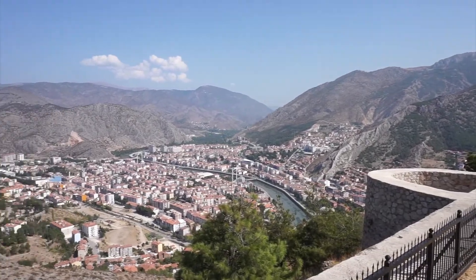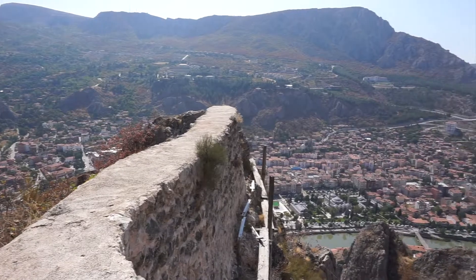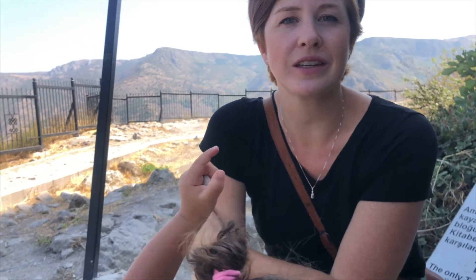We are in Amasya. In Amasya there is a castle up on the very top of the mountain. Amasya is a little town that has a river right through it, and along the river are a bunch of well-preserved Ottoman houses. The three things I would say you can do in Amasya: go to the castle, see the rock tombs — which you don't have to climb up to see, you can see them from the water — and stroll down the riverside and look at all the really nice old houses maintained in the Ottoman style.